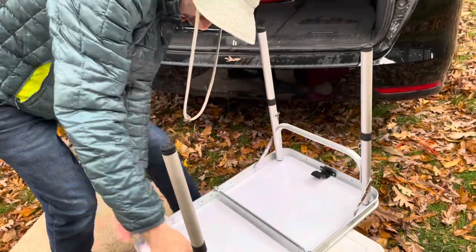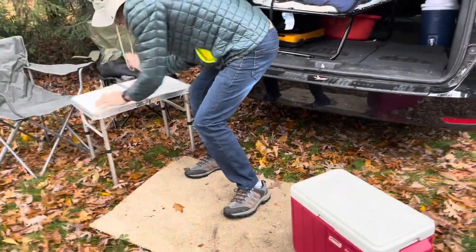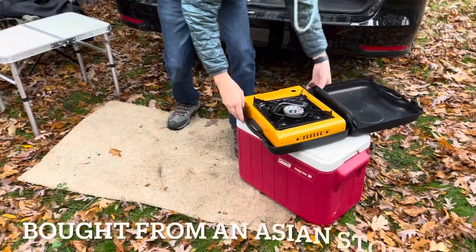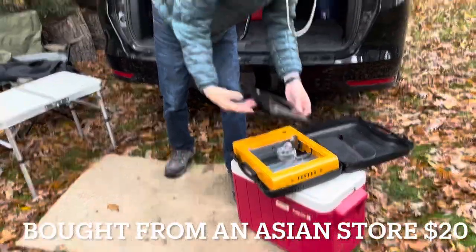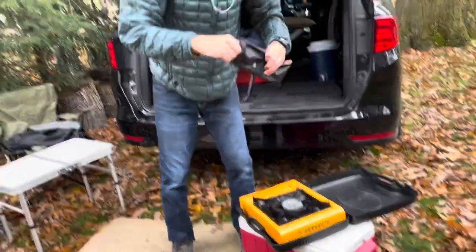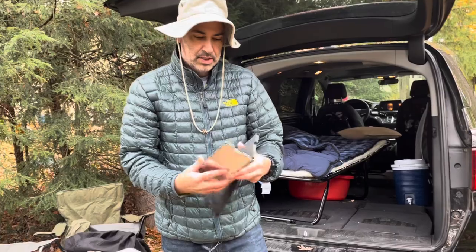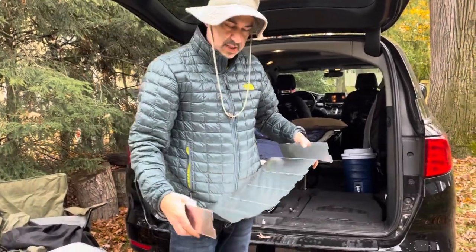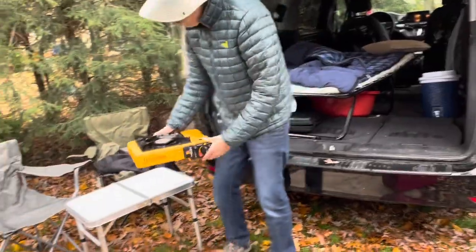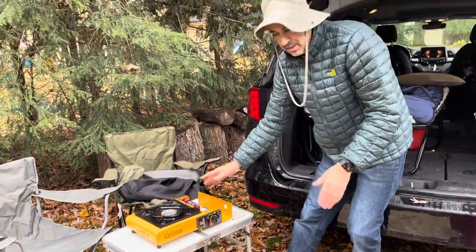It's already locked into place. Next thing I got is my stove. It's pretty cool — you flip this over, close the lid, self-contained. I also have my little splash guard here. I'm not going to use it today because I don't need it, but if you're cooking something that's going to splash, pop it there — it protects all your stuff. I'm going to put this on my table. Inside here I got my gas. Super easy, it lasts a long time.